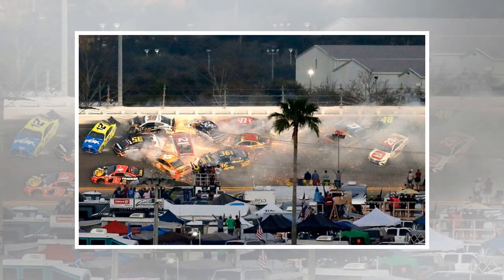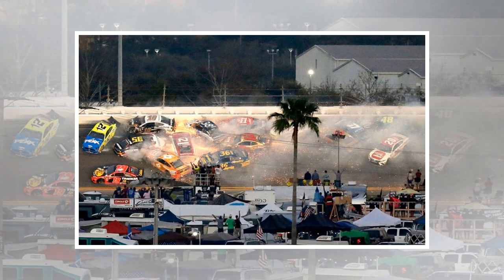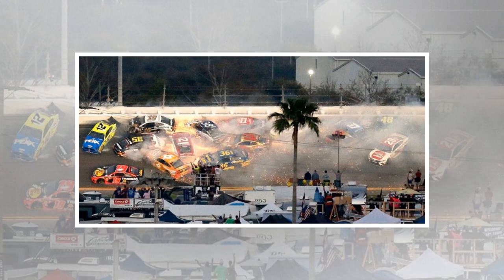Full grandstands at Daytona International Speedway for the start of the 61st Daytona 500. William Byron in the Jimmy Johnson pits for fresh rubber and fuel during the race. The guys that go over the wall during pit stops have to train as much as the drivers, and whoever's got the wheel gun needs to be able to hit all five lug nuts within a second.